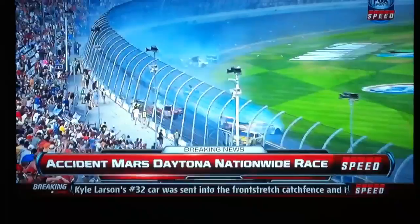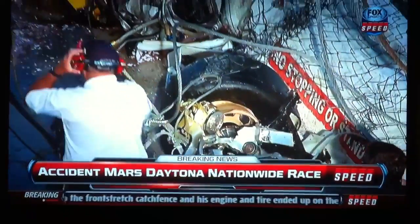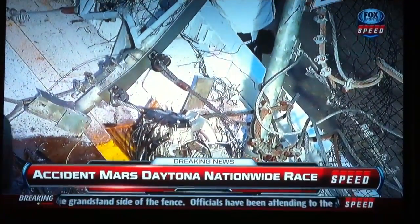Certainly a very, very scary moment as they wrap things up this afternoon at Daytona International Speedway. There you see the tire. There you see the engine, both of those from the Kyle Larson machine.